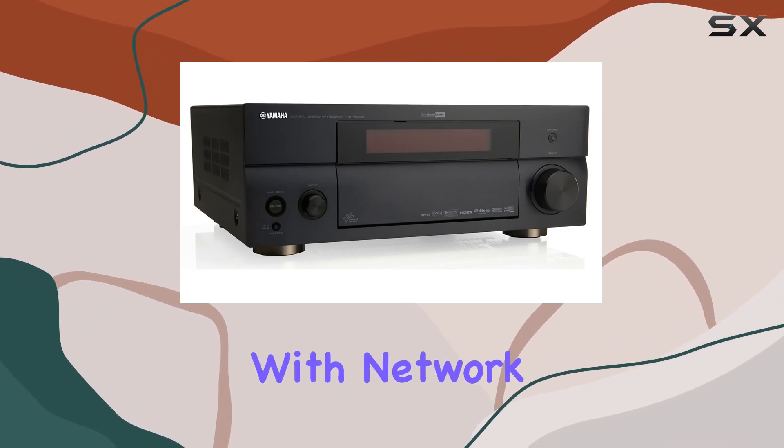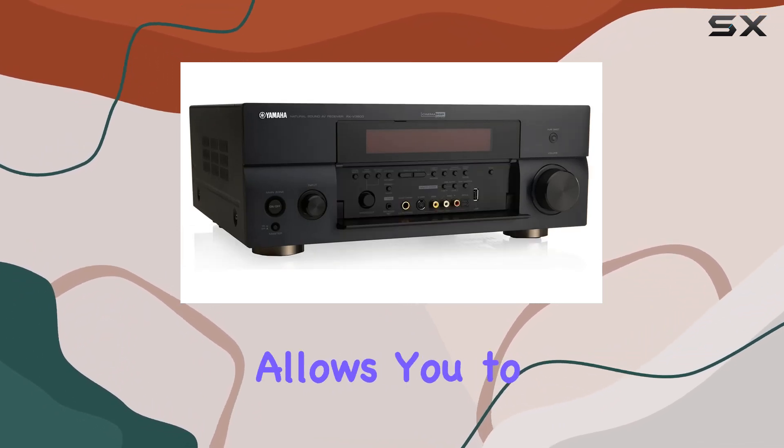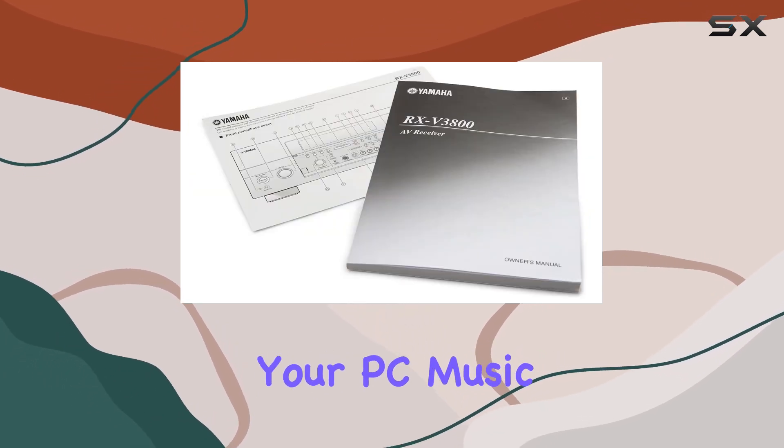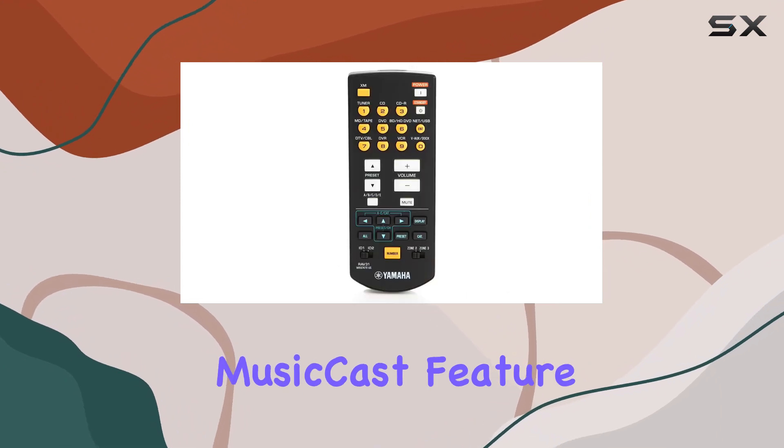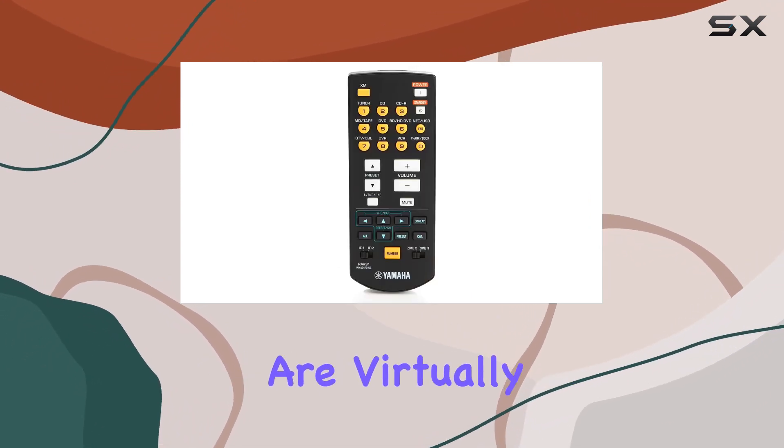Internet ready — with network receiver functions, this receiver allows you to explore the world of internet radio, stream your PC music files, and even take advantage of Yamaha's MusicCast feature. Your audio sources are virtually limitless.